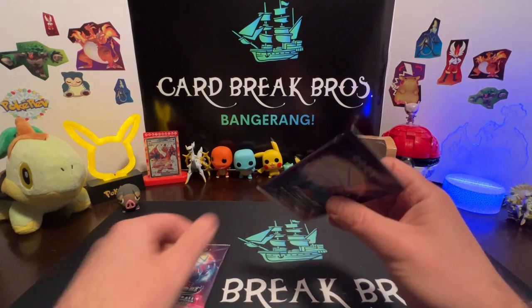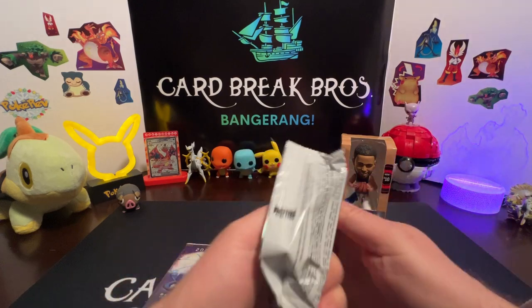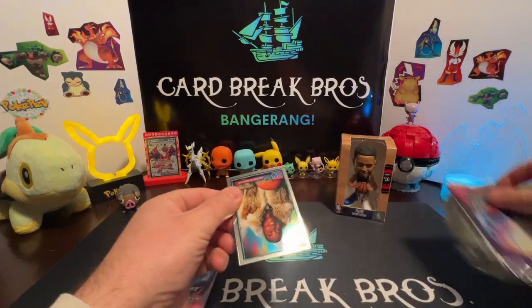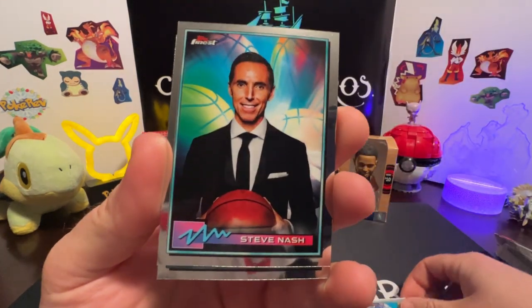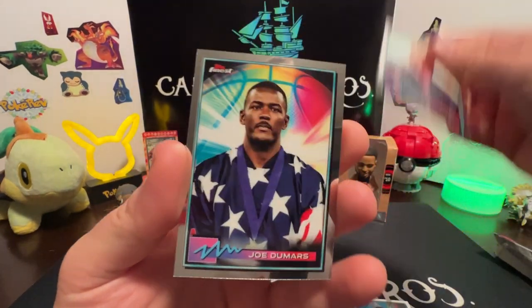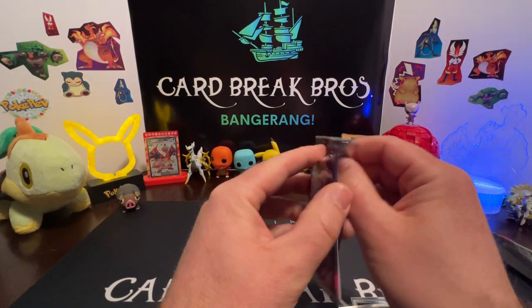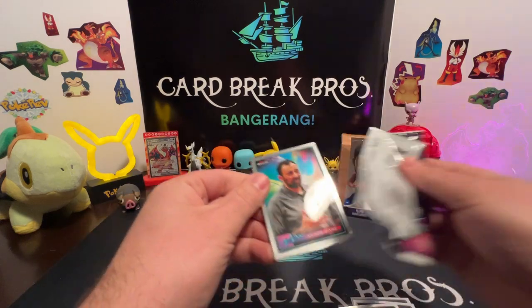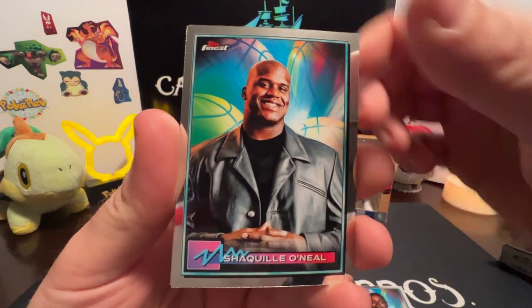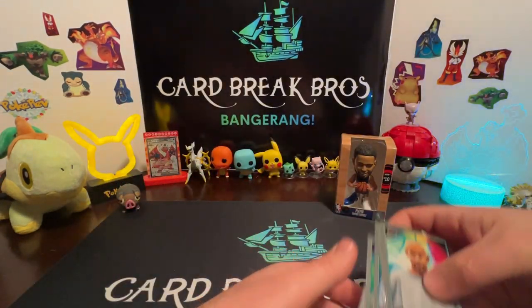On to the Topps Finest 2021 - you can get super fractures in here. There's only two packs, some autographs possibly too, four cards per pack. Let's see what we have: Isaiah Thomas, Steve Nash, Robert Horry, and Joe Dumars. Cool cards with a hollowed pattern, really neat. Next pack: Wade, Kenny Anderson, Shaquille O'Neal, Grant Hill. Okay, no super fracture.